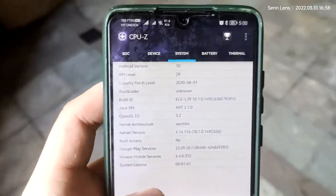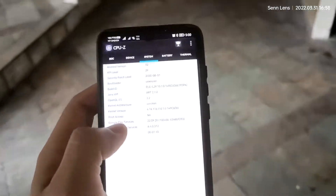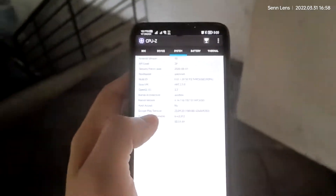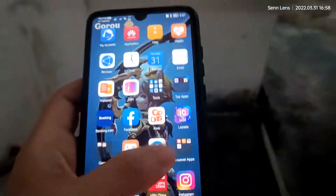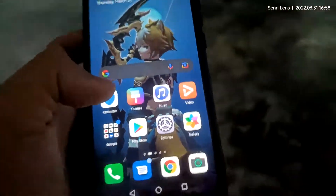It runs Android 10 with Huawei Mobile Services at version 6.4, and Google Play Services around version 22.09.20. Yes, it still runs Android 10 with this phone.